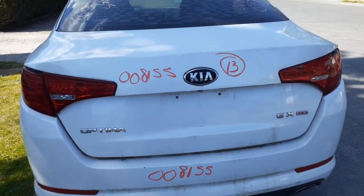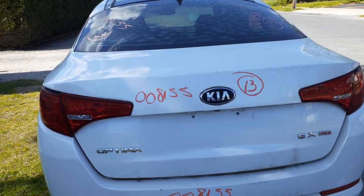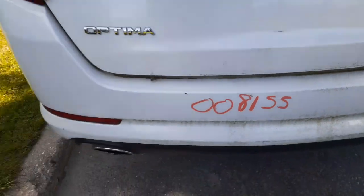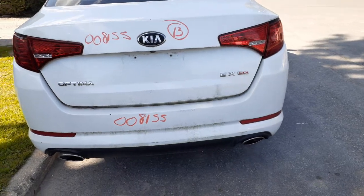You got a deck lid here with the EX GDI motor. It's got the tail lights. It also has the camera underneath. Rear bumper has a couple little stress marks — nothing bad, definitely good. Dual exhaust.